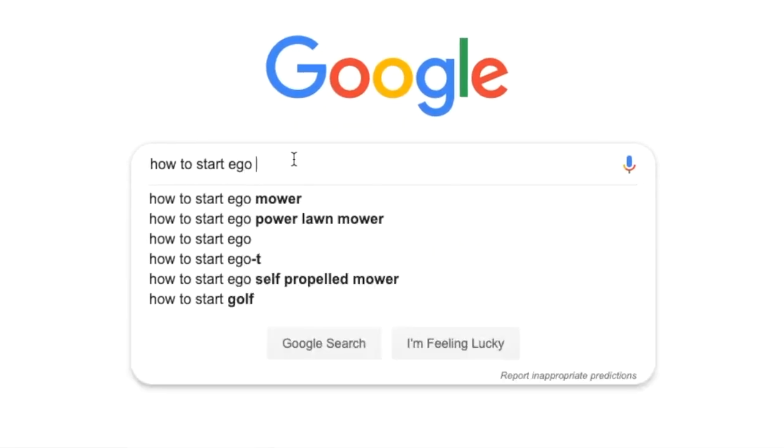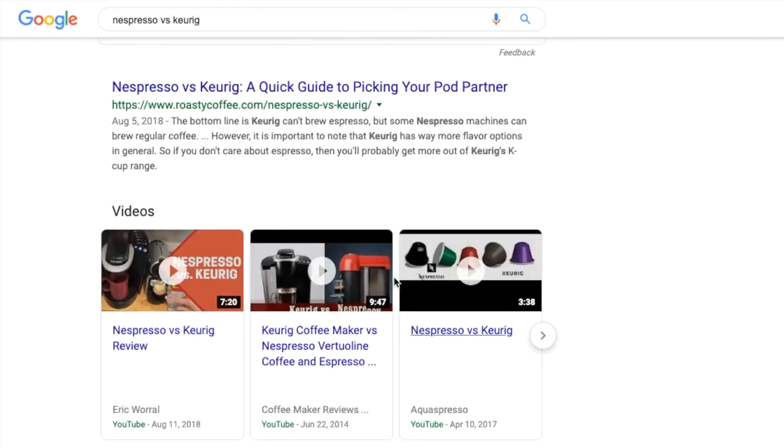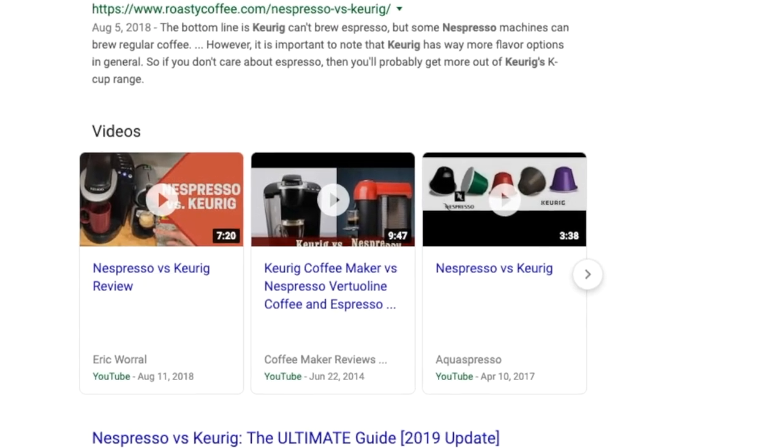Now let's say someone searches how to start an Ego lawnmower. This keyword is not as valuable because the context of the searcher tells us that this person already owns the product and just needs help using it. The searcher's intent is important as it'll give you clues to where they are in the buying cycle. Are they just about to purchase and comparing two brands or categories, or are they researching how to use the product they just purchased? The Ego case study is only one example of a hem-haw video. Someone's not sure if they want to buy a Keurig or an espresso machine, as they are two different types of beverage machines.